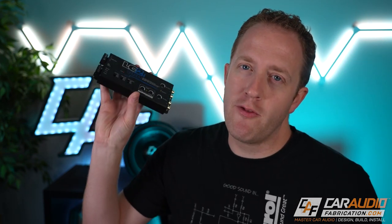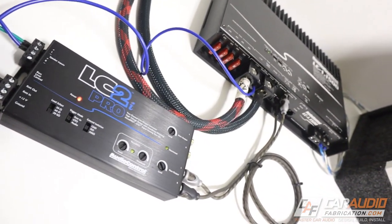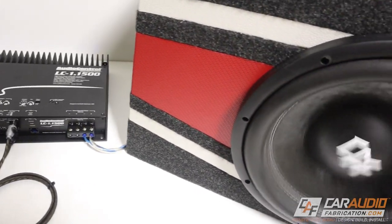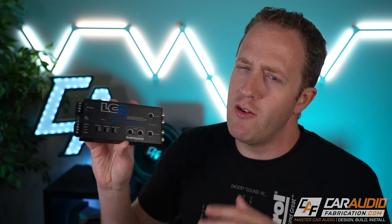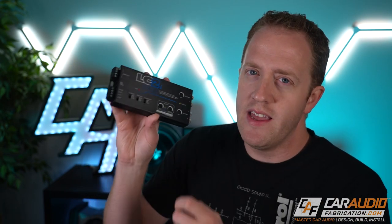I want to mention our show sponsor AudioControl and the LC2i Pro. We've been talking about integration pieces that might be needed to add aftermarket gear. This is an active line output converter — it takes the factory speaker-level signal and converts it to low-level line-level outputs for an aftermarket amplifier. The Pro version also gives advanced integration features needed for today's latest vehicles, and it includes AudioControl's AccuBASS, which restores the bass that is often removed as you turn up the volume on a factory radio. You can learn more about the LC2i Pro at the links in the video description.